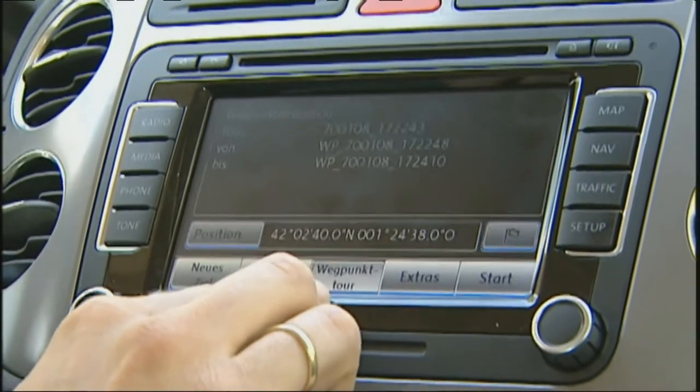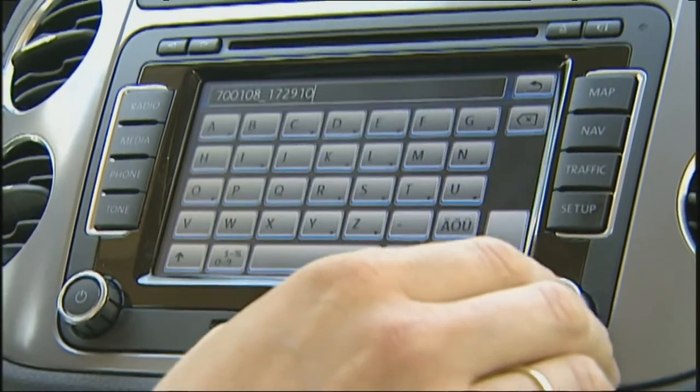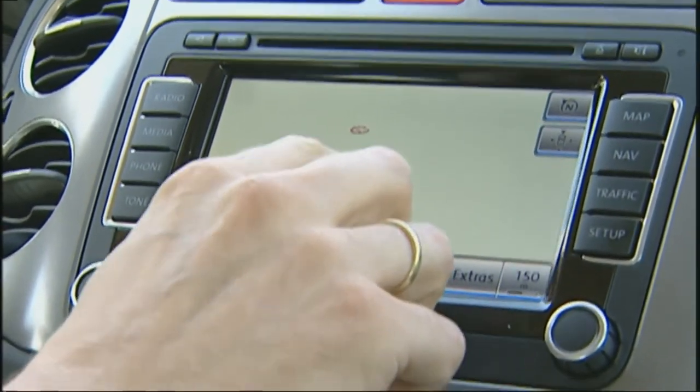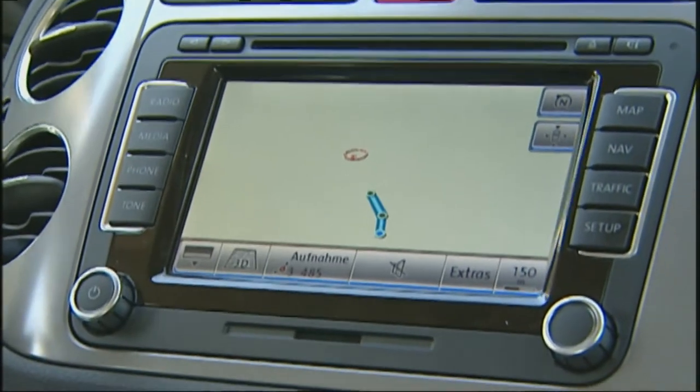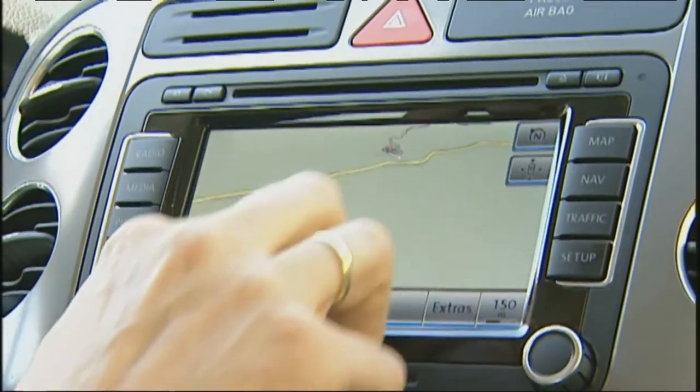Another special feature is the off-road navigation. The driver can set waypoints using the options menu, creating a breadcrumb trail of waypoints — like Hansel and Gretel — to find their way back. If you don't know where you are, these waypoints guide you home. Through the simplicity of the touch display, properties can also be changed to ensure safe and simple operation.